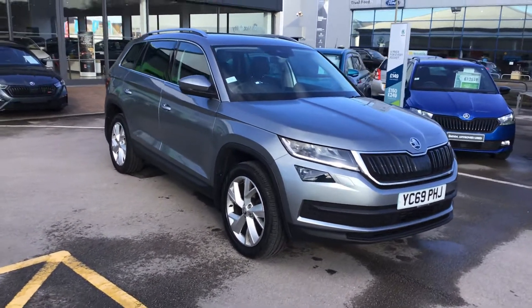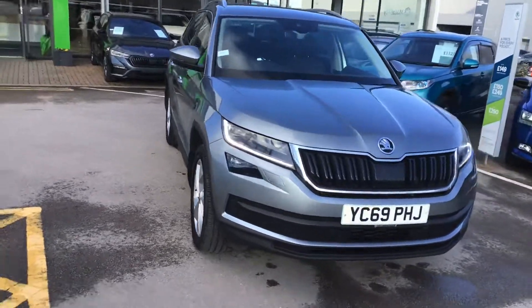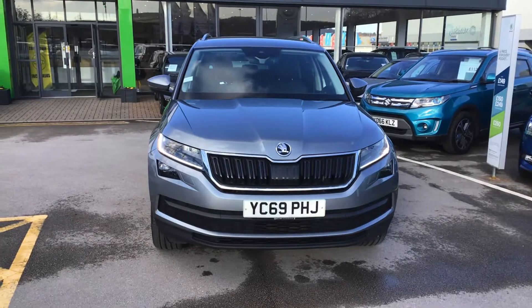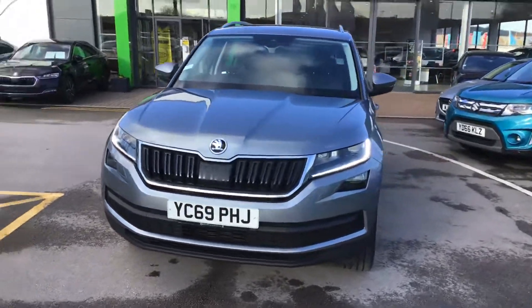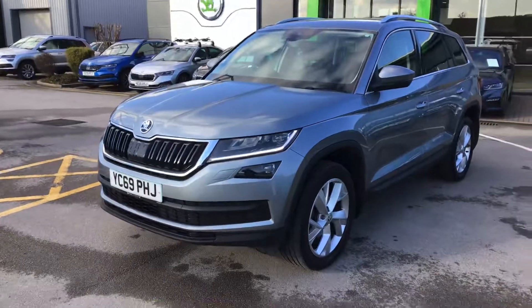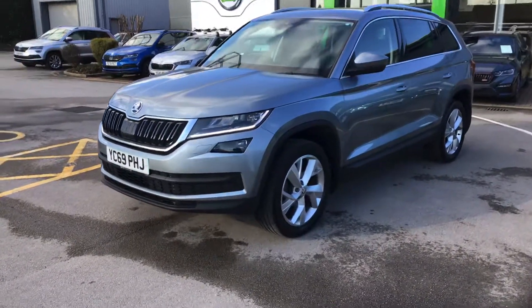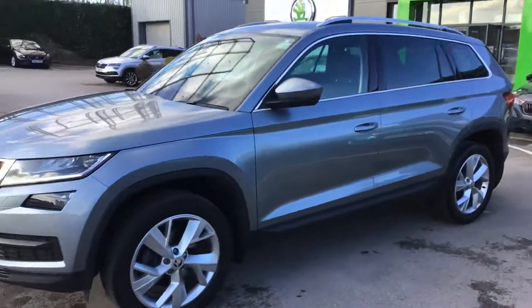Welcome back to my old demo. This is a four-wheel drive, 150 brake horsepower with a DSG gearbox, seven seats with leather. And because it's the Edition trim, it's got all the extra equipment on it.